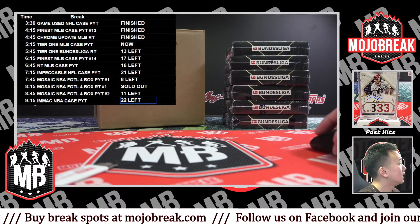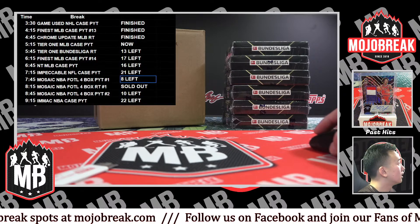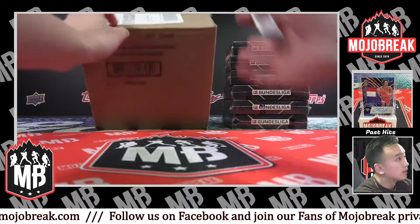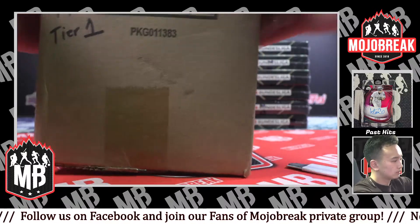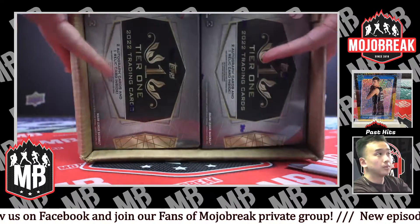Mosaic NBA FOTL PYT2 just went down one, and so did PYT1 — we're getting down to the wire with those teams. Good luck to everyone. Let's get Bundesliga started. 2022 Tier One — perfect.